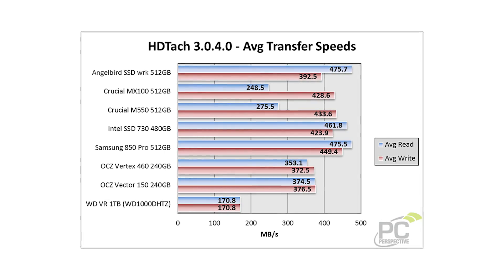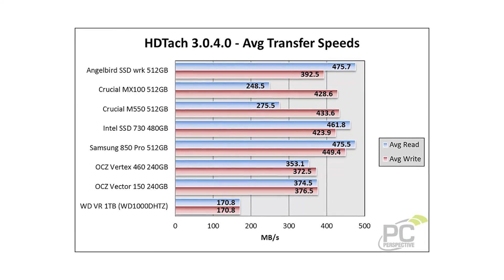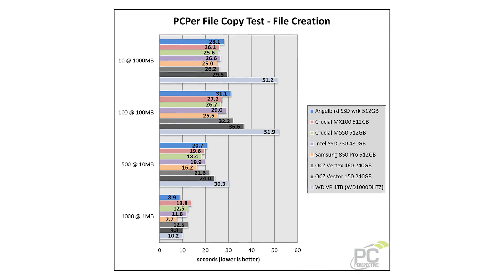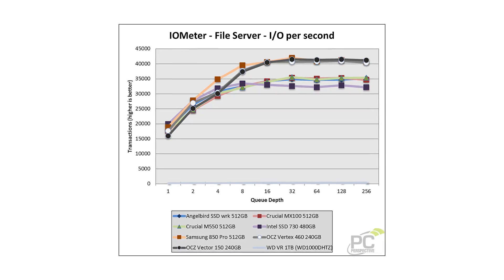60 cents a gig isn't bad, although we're seeing more aggressive prices — like 50 cents a gig — with things like the OCZ ARC 100 that launched last week or the Crucial M550. As far as performance goes, I had to stop myself there because usually I'd say it performs really well, but now I'm comparing it to really good performance from drives like the M550 and MX100, which are already very low cost per gig, so those are kind of double-hitting.